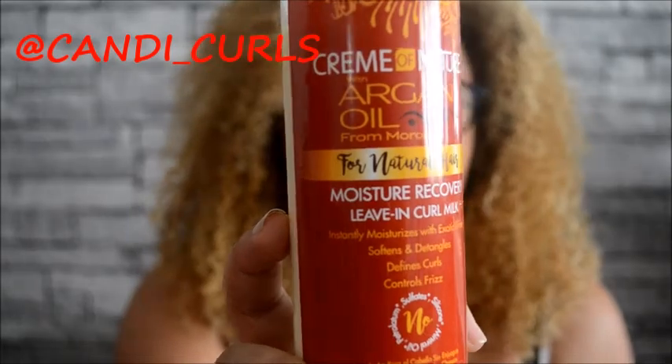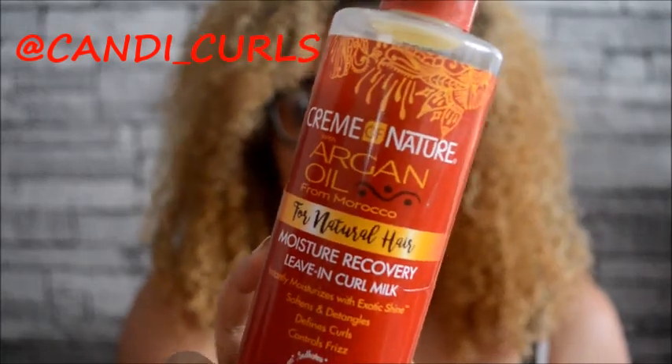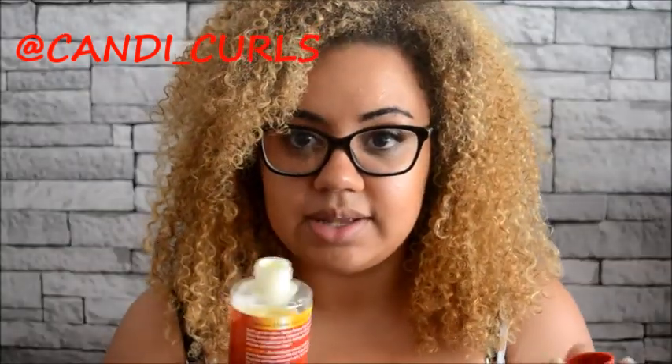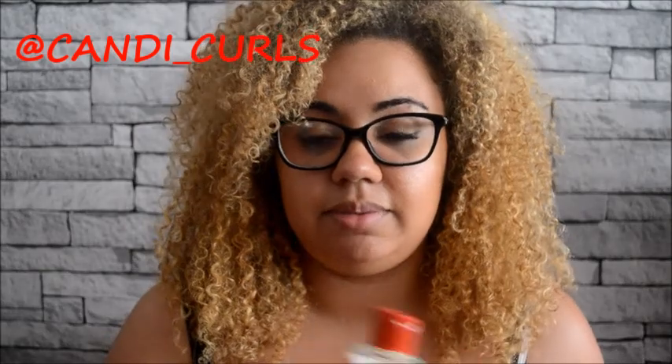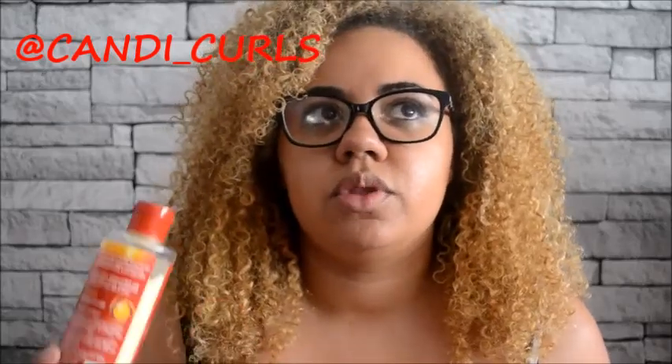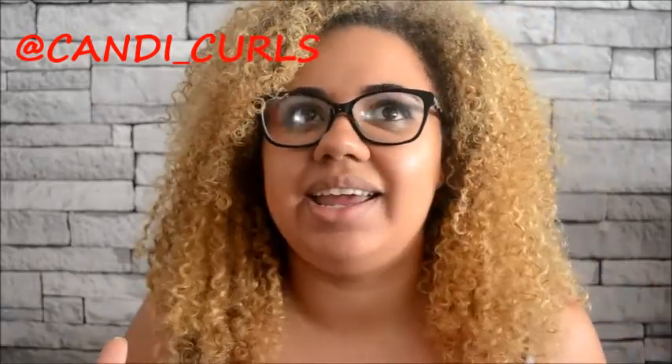Next we have the Moisture Recovery Leave-In Curl Milk, which is infused with argan oil from Morocco. I'm nearly out of it already — it's quickly becoming an absolute favorite. It has the same fresh smell as the rest of the range. My curls felt amazing after using this; they were soft, fluffy, hydrated, and shiny. Normally it takes day two or three before the volume comes out in my hair, but this gave me volume straight away.